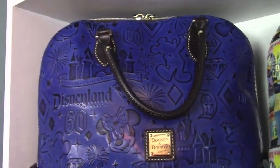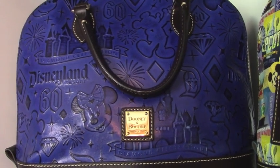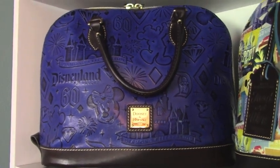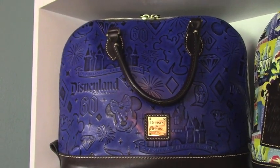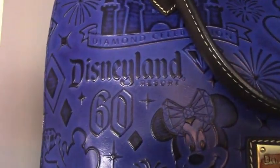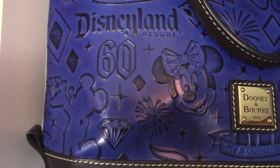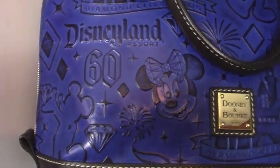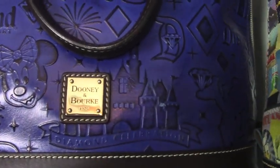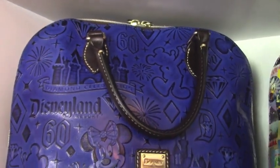Now this I think will have to be my favorite. We went to Disneyland in 2015 because Disneyland was celebrating their 60th anniversary, which is the same year I turned 60. So that's what I wanted to do for my birthday — and that's where I turned 60, at Disneyland. So that purse really has a lot of meaning.